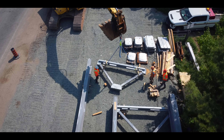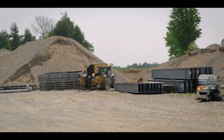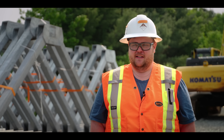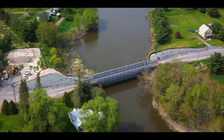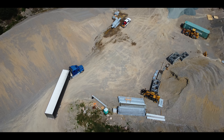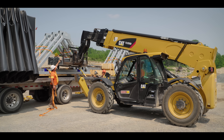This is what we call an ABC Bridge — Accelerated Bridge Construction — so this is a fast-track construction product. Everything is pre-built. We got all our materials, we got all our people lined up. Today's June 5th, we're 10 days from the shutdown and everything's looking pretty good so far.